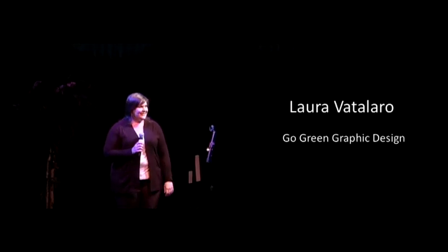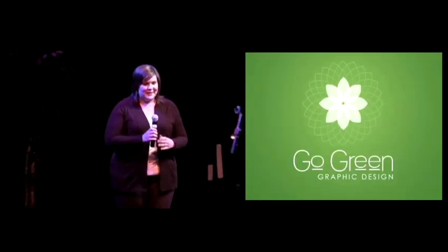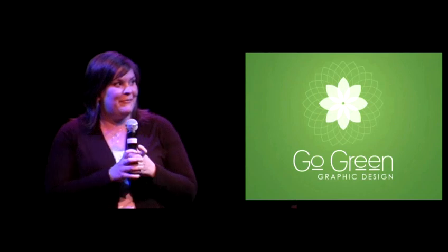My name is Laura Batallero. I'm a graphic designer from here in Dallas, Texas, and I'm very excited to be here at Ignite to talk to everyone about going green with your graphic design projects.